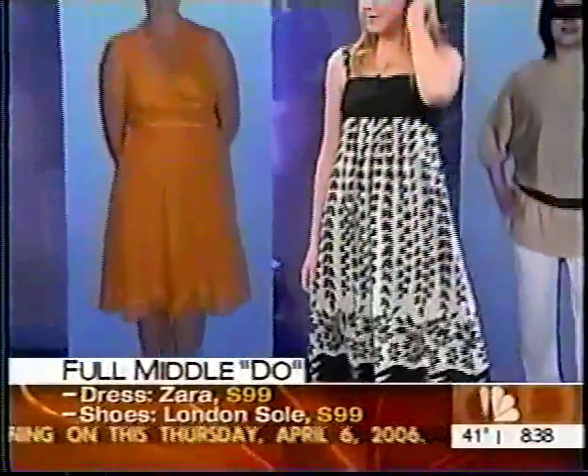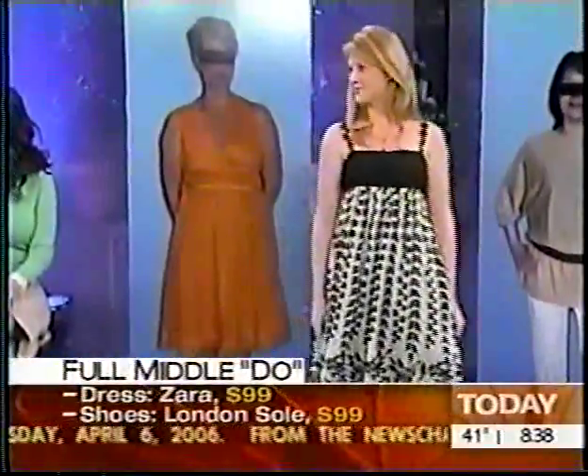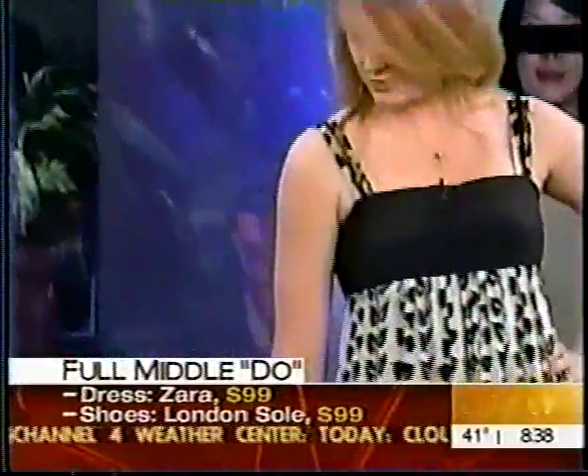That's very cute. And that's sort of a hard look to pull off because some of these empire waist type styles can potentially look like maternity dresses. If you have a big bust, they absolutely do. But if you have a small bust, those are the women that can wear them.